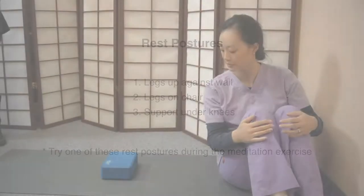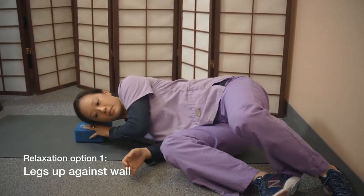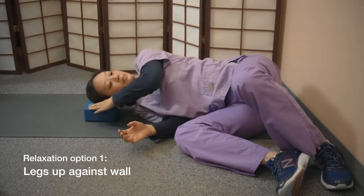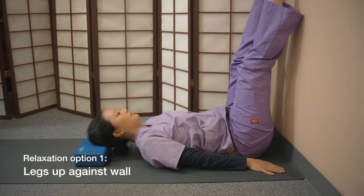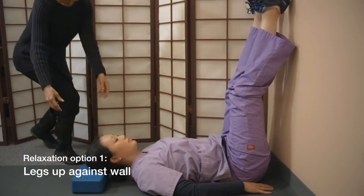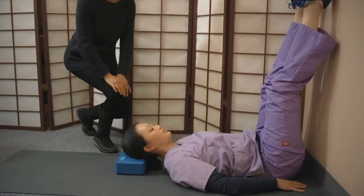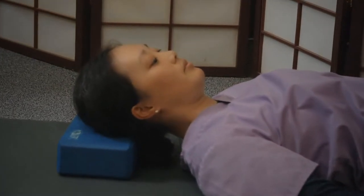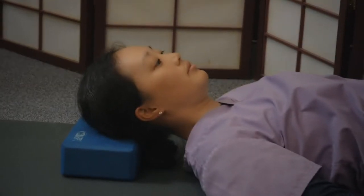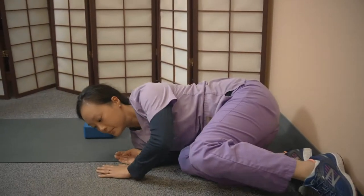The first posture is the legs up the wall posture. To get into this position, you would lay on your side with your bottom as close to the wall as possible. When you're in position, roll onto your back with your legs supported by the wall and something under your head so that your spine is in neutral, neither too far forward or too far back. To get out of this position, you would bend your knees, roll onto your side, and come on up.